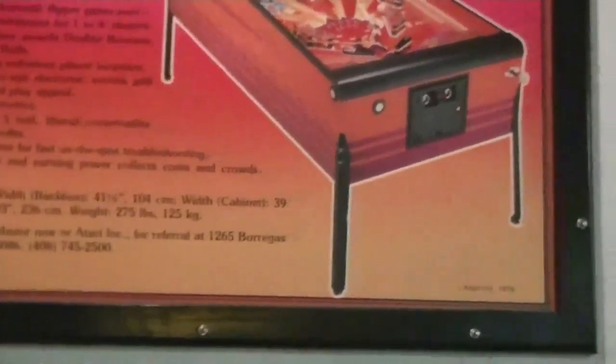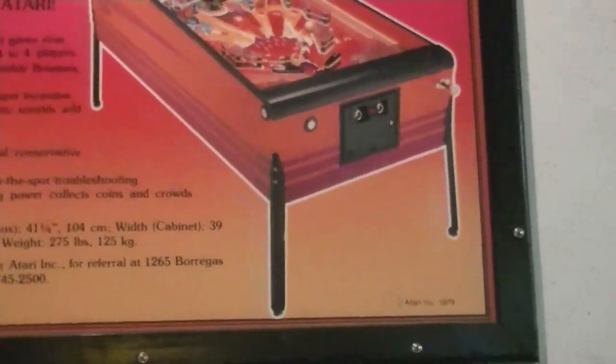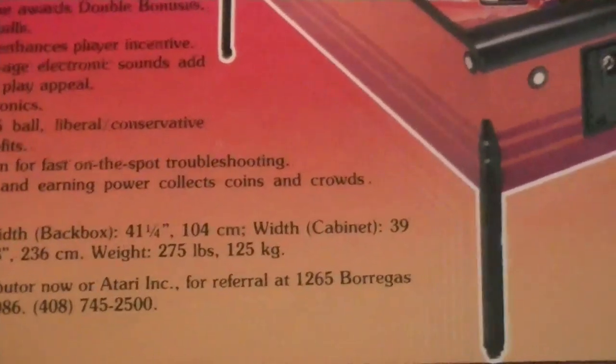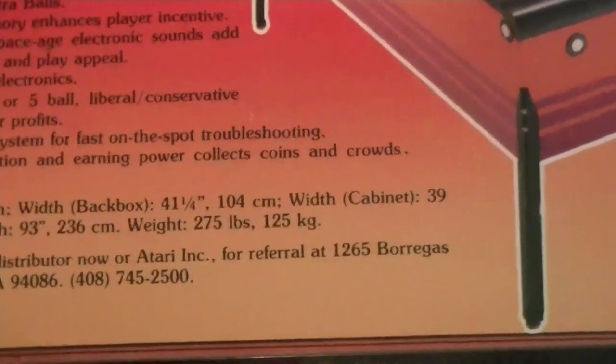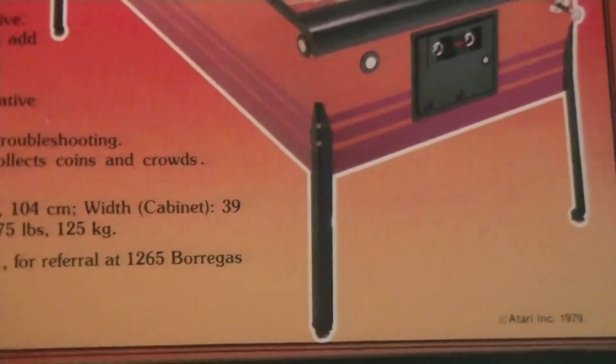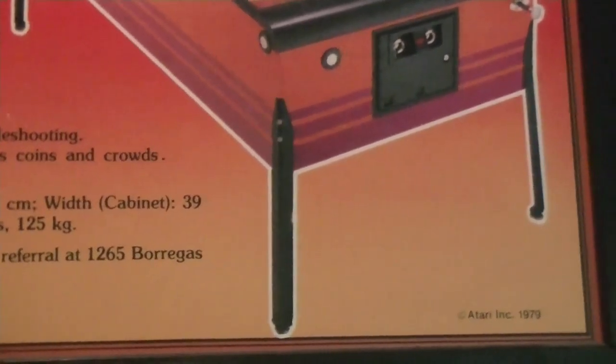The width is 41 and a quarter inches, or 140 centimeters. The depth is 39 and 5/8 inches, which is 100 centimeters. The other depth measurement is 39 inches too, which is 236 centimeters. The weight is 275 pounds, or 125 kilos.